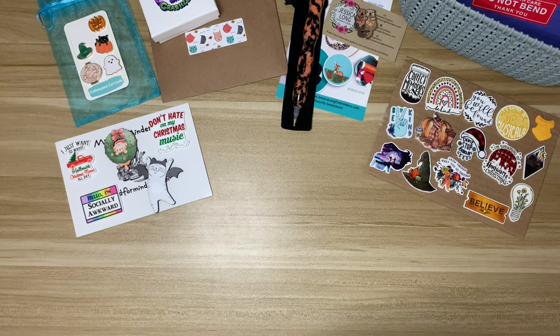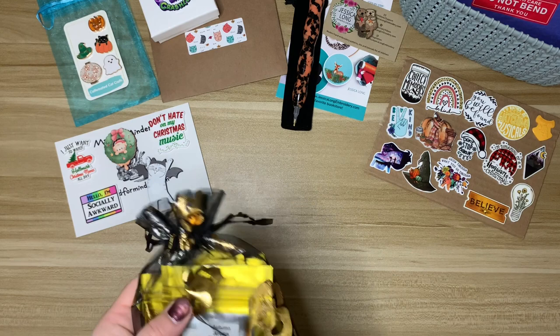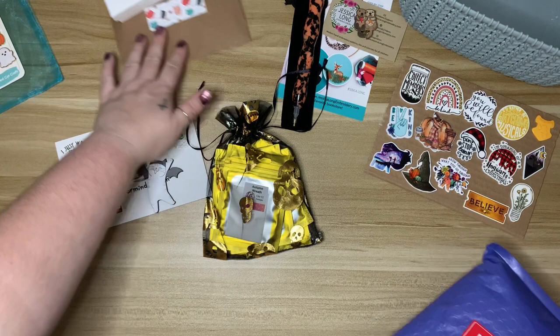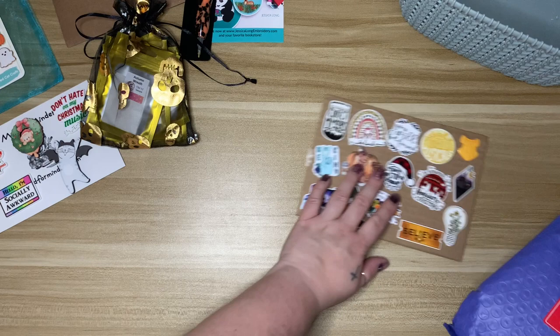They all smell really nice and I'm super excited to try them. I'm thinking of putting together a putty video where I talk about why I prefer putty, share what's out there, and how I like to use it. If that's something you're interested in, please let me know and I'll start putting that video together. Okay, we made it to the last shop — this is a new-to-me shop I've never purchased from before.